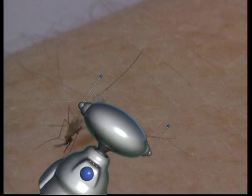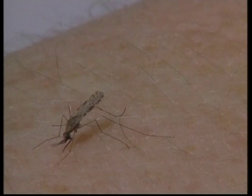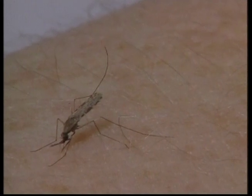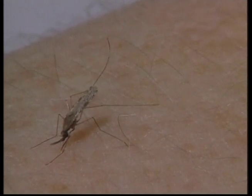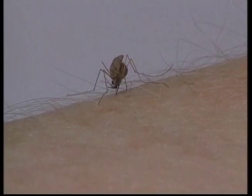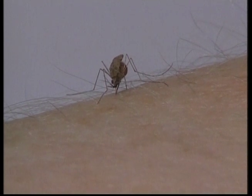This creepy crawly looks like it's at an all-you-can-eat buffet. This mosquito is having a feast of its favourite food: blood. When a mosquito bites you, she sucks up her own weight in blood. Only the female mosquito bites — she needs the protein to produce her eggs.